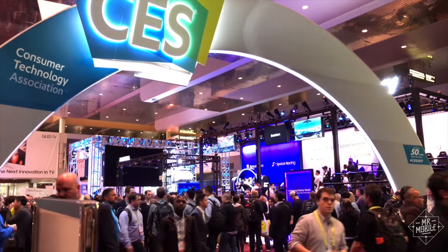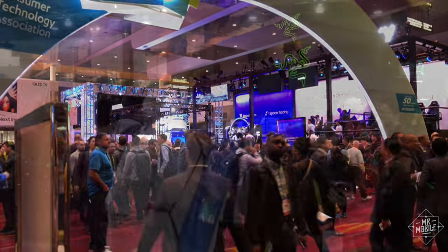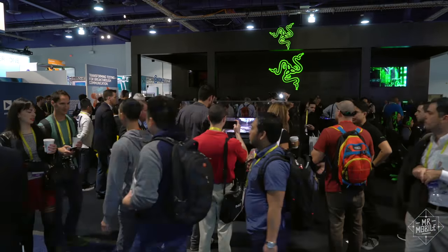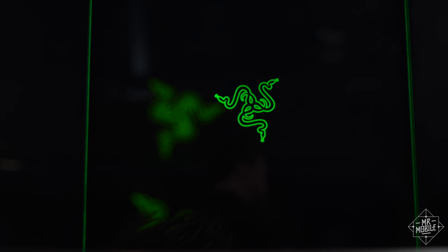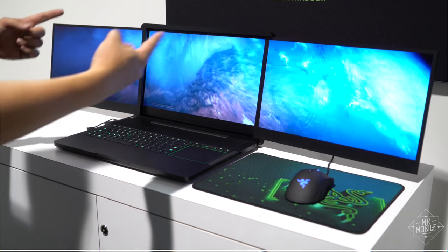CES is great for an early look at all kinds of tech, but the things I tend to remember from these shows are the crazy concepts that may not ever make it into the real world. This is one of those.